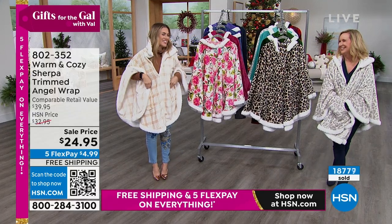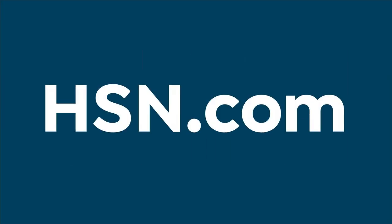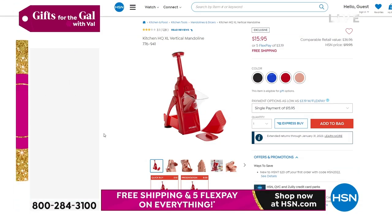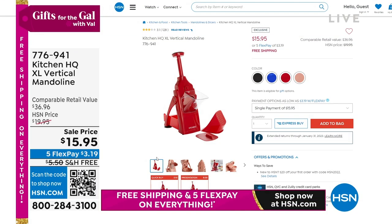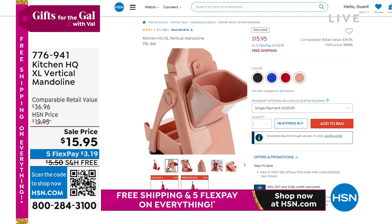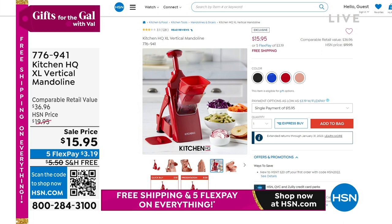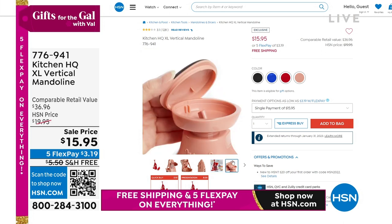Thanks for joining us. Okay, so I'm trying to give you all the gifts for the gals in your life. Do you know the hostess with the mostest, the one that's always cooking and making everybody's tummies happy? Well, I've got for you from Kitchen HQ the extra large vertical mandolin.